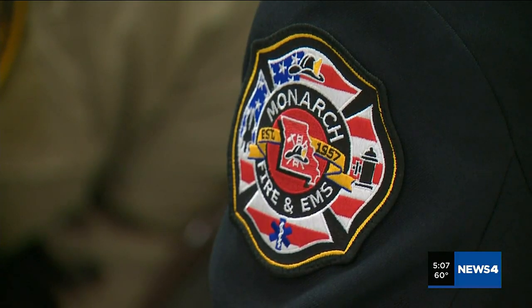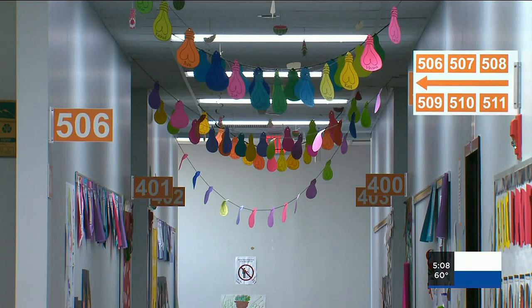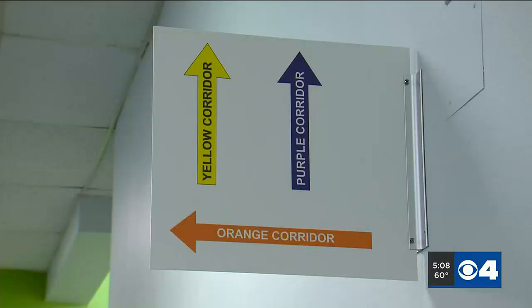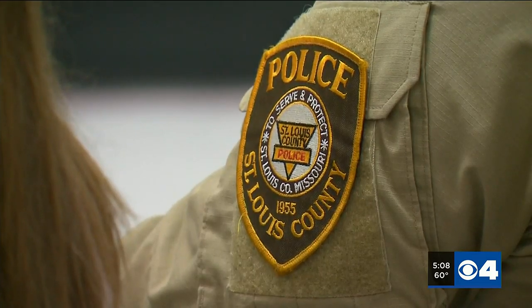A new St. Louis County fire code ordinance will soon be adopted by schools countywide, both public and private. Under the ordinance, hallways and rooms are color-coded with room numbers visible from both the inside and outside. Colored striping will line the walls, easily pointing first responders in the right direction without hesitation.